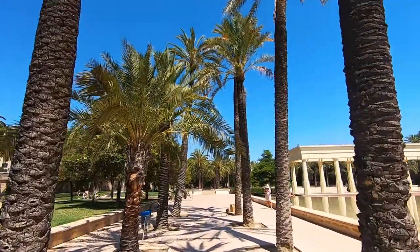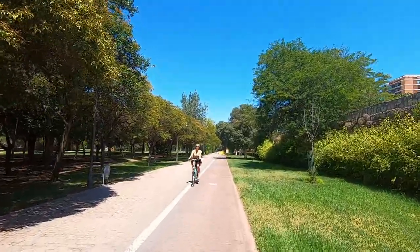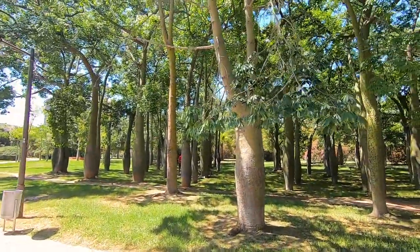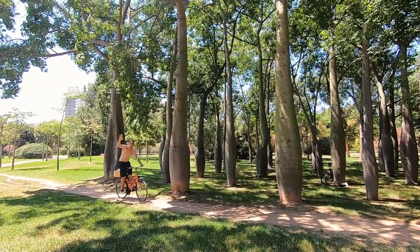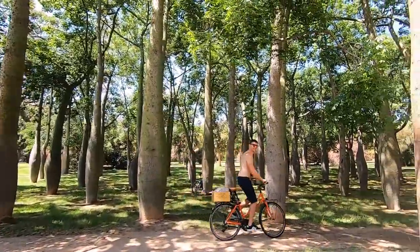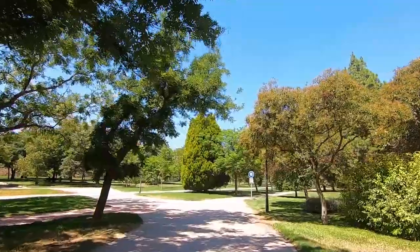From Cabecera Park to the City of Arts and Sciences, the Turia Gardens are the perfect place for runners, cyclists, families and nature enthusiasts. Crossed by 18 bridges full of history, the former riverbed passes by the city's main museums and monuments on either bank. The vast gardens are built on the former riverbed of the Turia, whose course was altered to prevent constant flooding in the city.